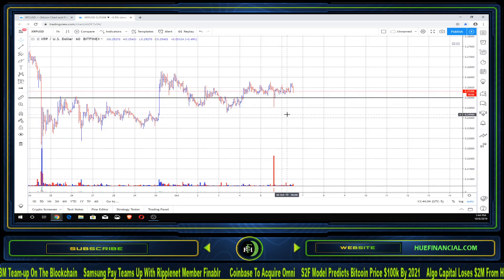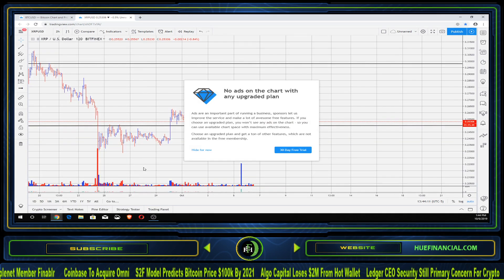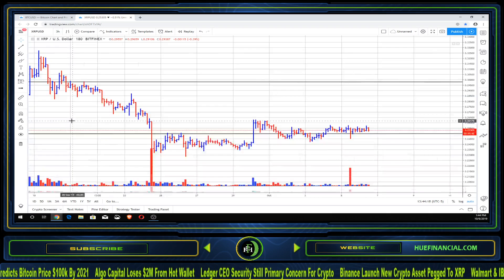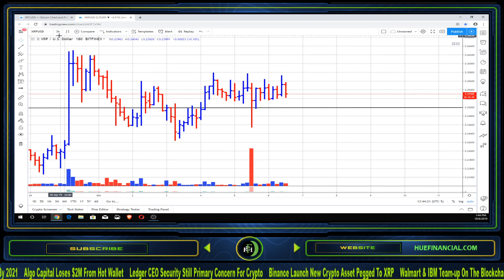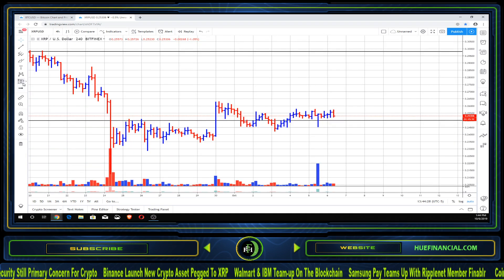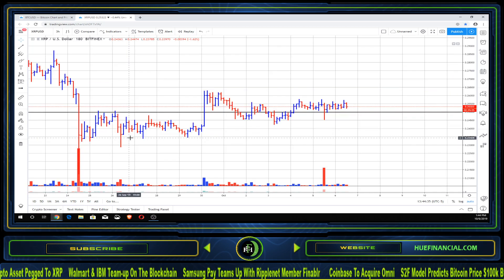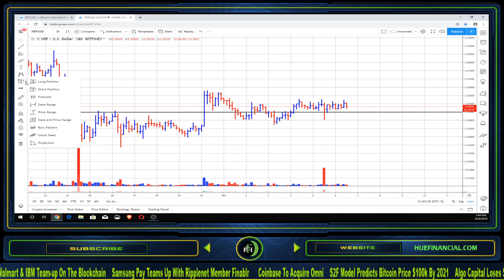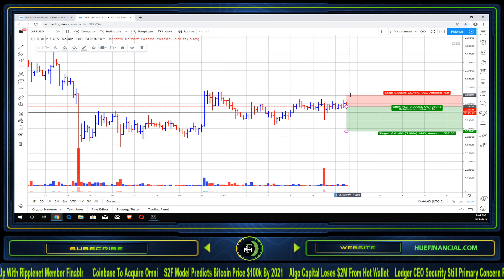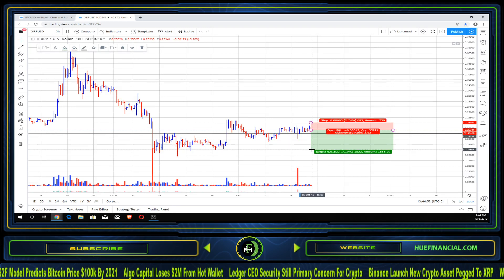We're definitely going to play XRP to the downside. Looking at it on multiple time frames — one hour, two hour, three hour — weakness is showing across all of them. We are definitely not making any move higher, and all of these things are pinpointing that XRP is geared for lower prices. So we're going to create a new position to the downside, holding that 26-cent price as resistance.